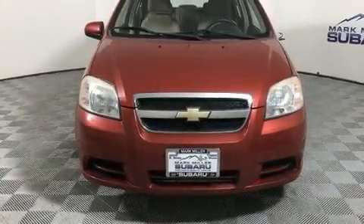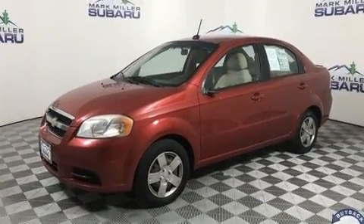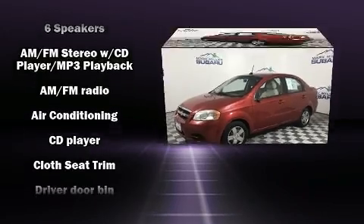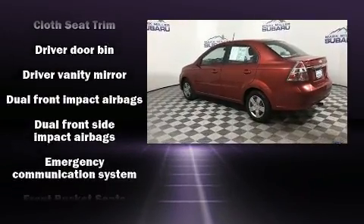Step into the 2010 Chevrolet Aveo. This four-door, five-passenger sedan still has less than 90,000 miles. It features a front-wheel drive platform, an automatic transmission, and an efficient four-cylinder engine.